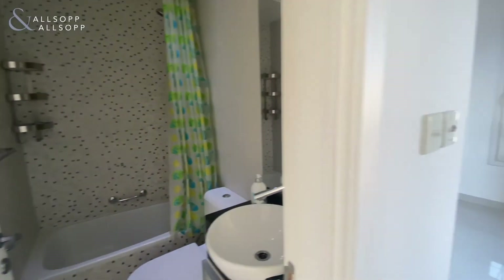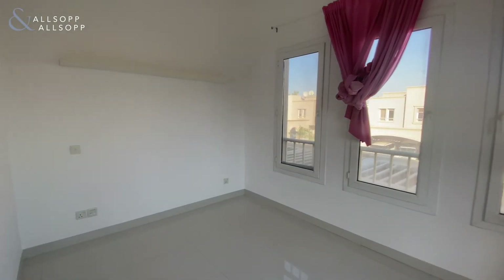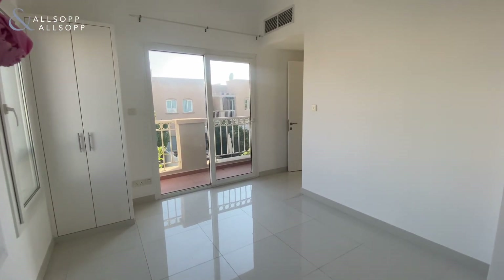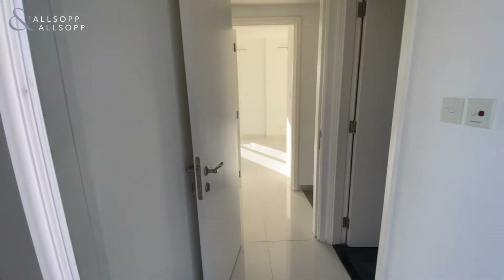Ensuite also has a bath, and here's your second bedroom. Each bedroom is fitted with a balcony.